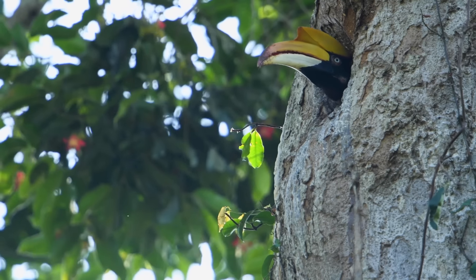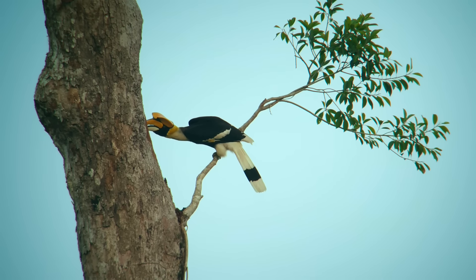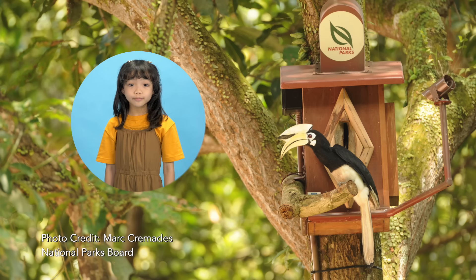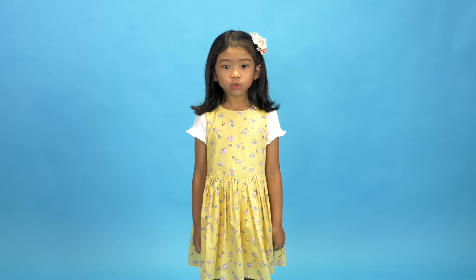Most hornbills spend their lives in trees. Many will build their nests in holes in trees. Because it can sometimes be difficult to find suitable trees in Singapore, we have now built 20 nests for hornbills to live in. When hornbills have babies, the mommy hornbill will stay in the nest for months — usually about 90 days. That's like till the December school holidays! The door to the nest is sealed shut after the mommy hornbill goes in.